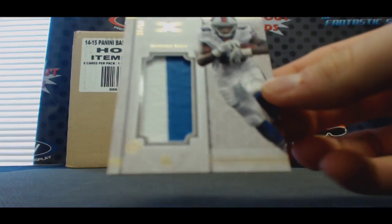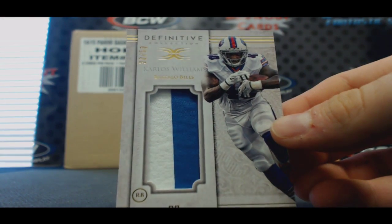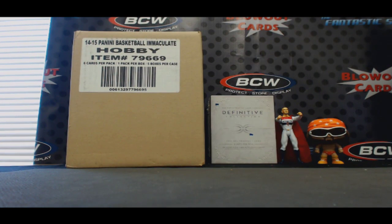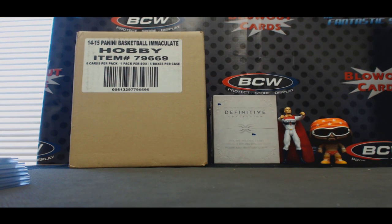And two-color patch of Carlos Williams, number 250. All righty, that will do it for round number one, ladies and gents — go ahead and draft away. Pretty sweet box to start things off. One-color patch of Carlos Williams — you can see the pin on the top. Remember that one-color patch.